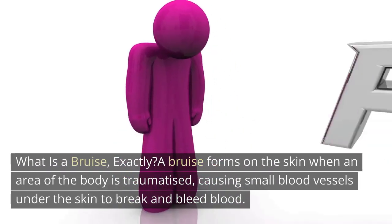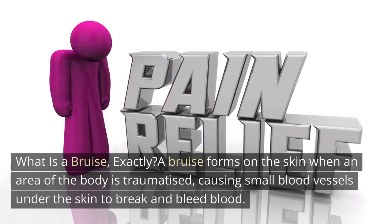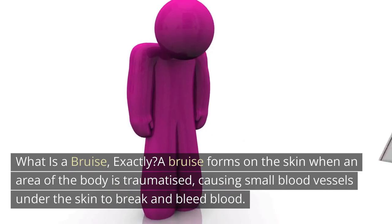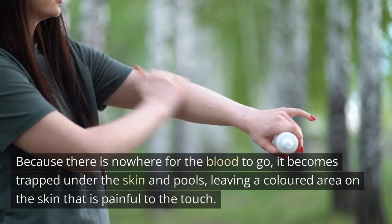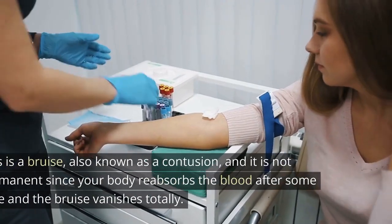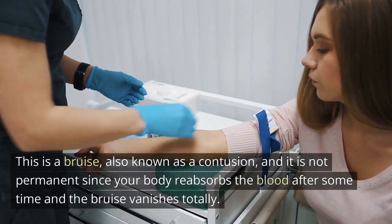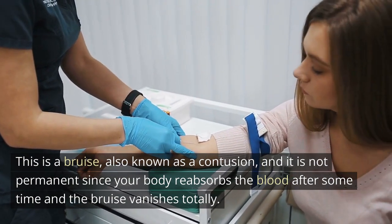What is a bruise? A bruise forms on the skin when an area of the body is traumatized, causing small blood vessels under the skin to break and bleed. Because there is nowhere for the blood to go, it becomes trapped under the skin and pools, leaving a colored area on the skin that is painful to the touch. This is a bruise, also known as a contusion, and it is not permanent since your body reabsorbs the blood after some time and the bruise vanishes totally.